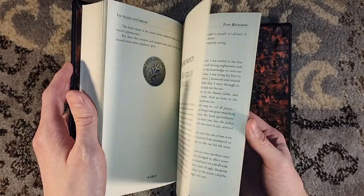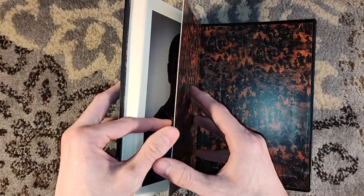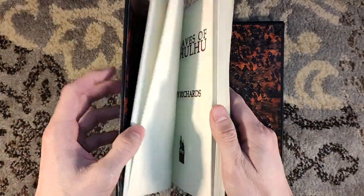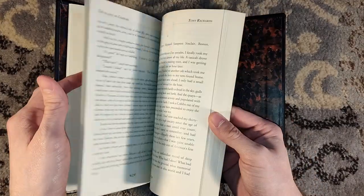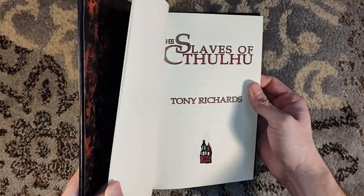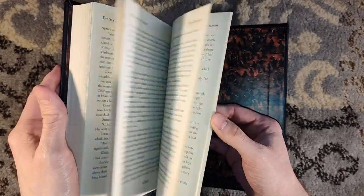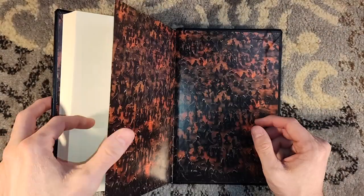It looks like there's just a frontispiece by K.L. Turner — no other interior illustrations — but that's fine. You get the author photo and the artist photo in color, which is a very nice detail. Even without interior illustrations, you only have that frontispiece, the artist and author photos, and the title treatment. You really don't need it to be in color, but the fact that they printed it in color is impressive — it's an extra detail. Especially for $30, you can't go wrong. And you've got the Weird House logo in color as well.